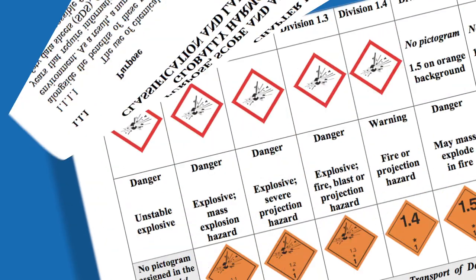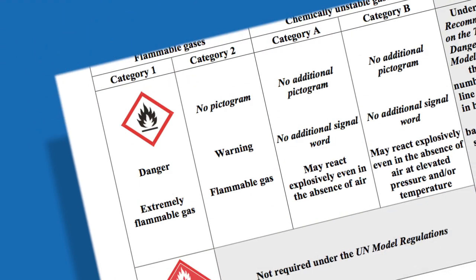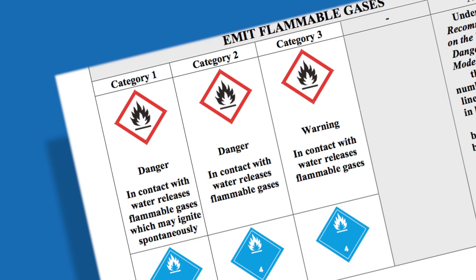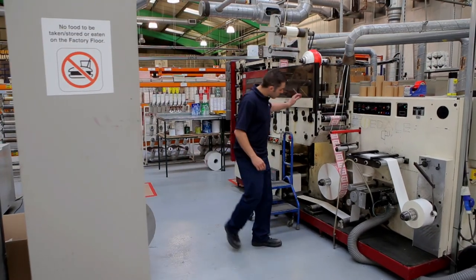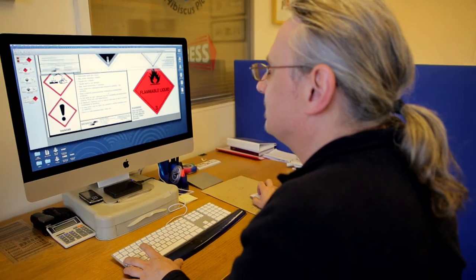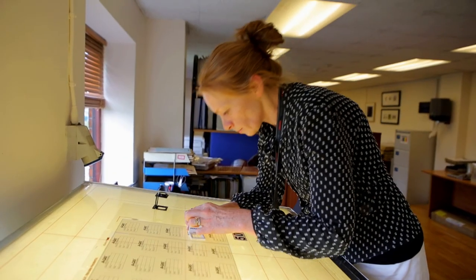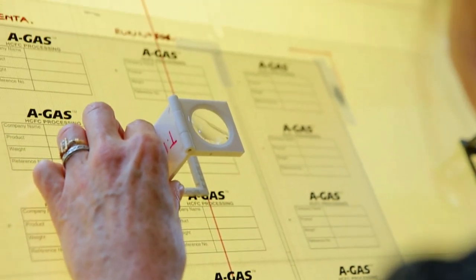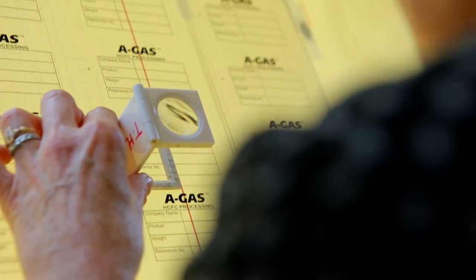Legislation can be a minefield. Things are constantly changing. We stay on top of developments to produce labels that are 100% compliant. From design to print, we complete it all in-house to our own exacting standards. It means you can focus on your job, safe in the knowledge that you are meeting your commitments.